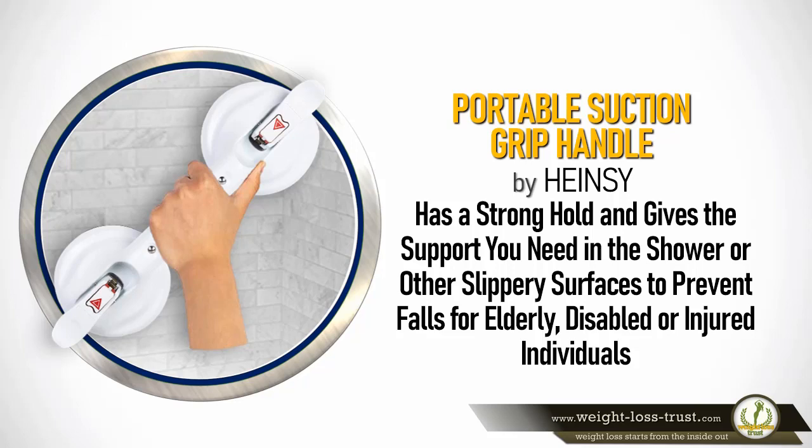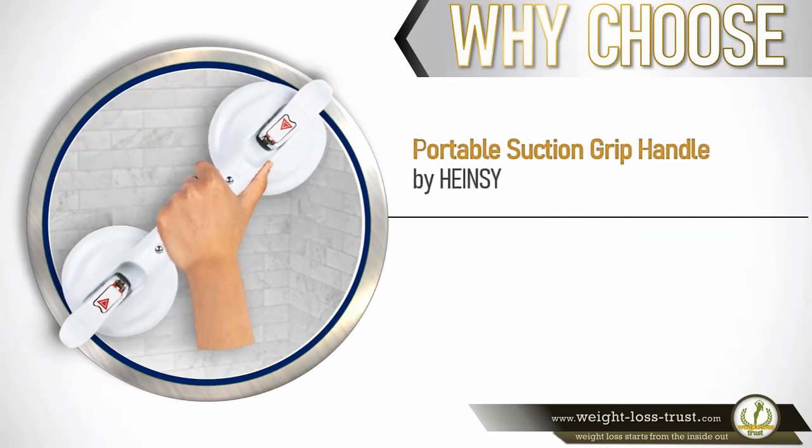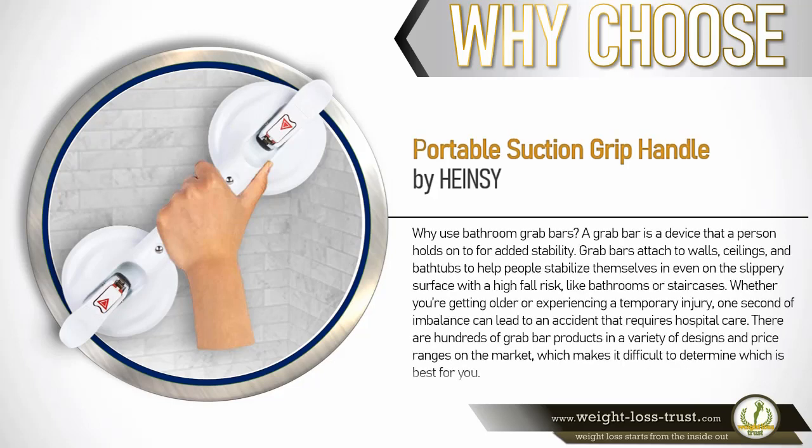For elderly, disabled, or injured individuals — why choose the portable suction grip handle by Hainsey? A grab bar is a device that a person holds on to for added stability. Grab bars attach to walls, ceilings, and bathtubs to help people stabilize themselves even on slippery surfaces with a high fall risk, like bathrooms or staircases. Whether you're getting older or experiencing a temporary injury, one second of imbalance can lead to an accident that requires hospital care.